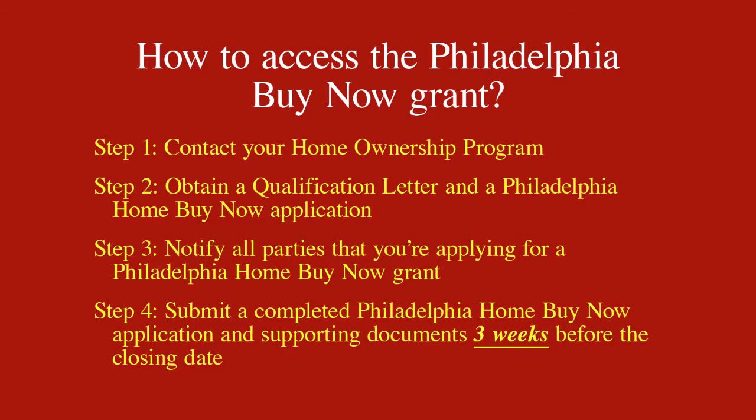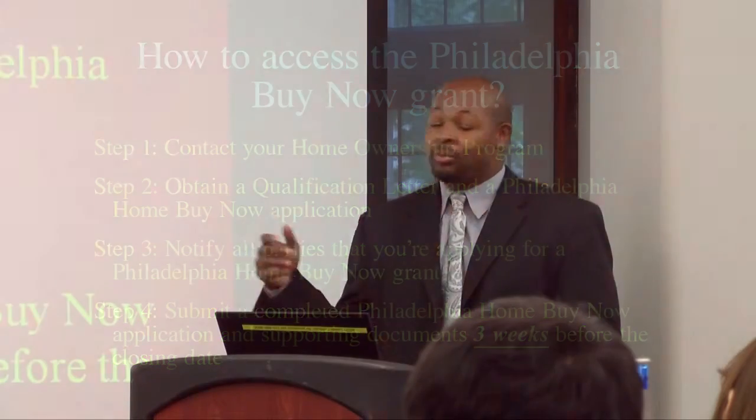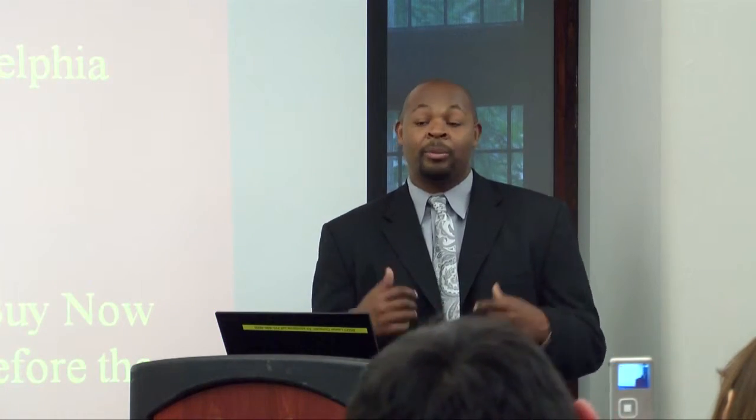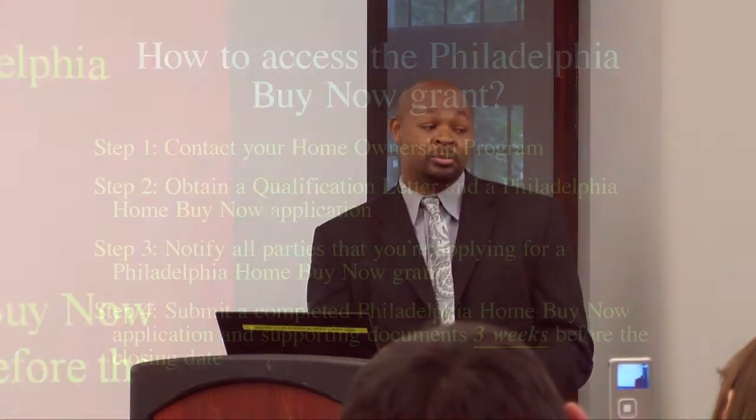From that point, you actually get a qualification letter from your employer. It would say: we, as a participant in the Philadelphia Home Buy Now program — UPenn, Drexel, Temple — are offering our employee funds to purchase a house. That's when you have to get the Philadelphia Home Buy Now application. Because there are qualifications for this program, there are also qualifications for your employer's program as well.